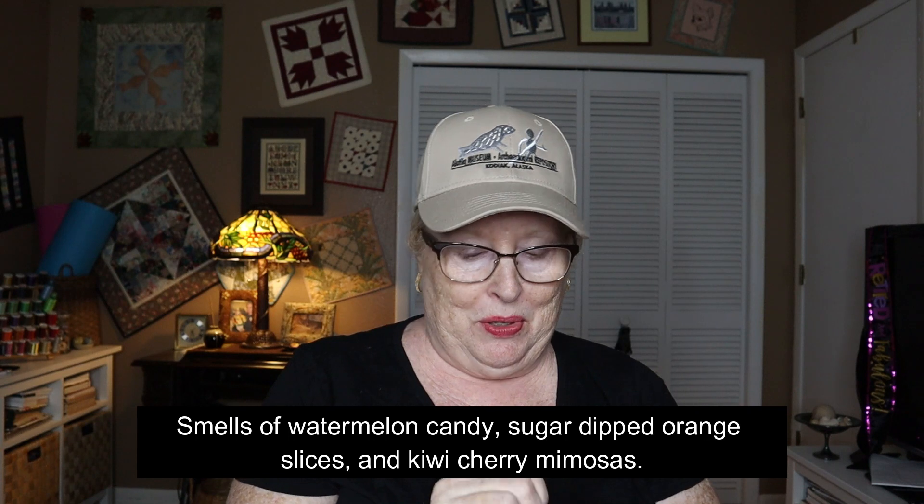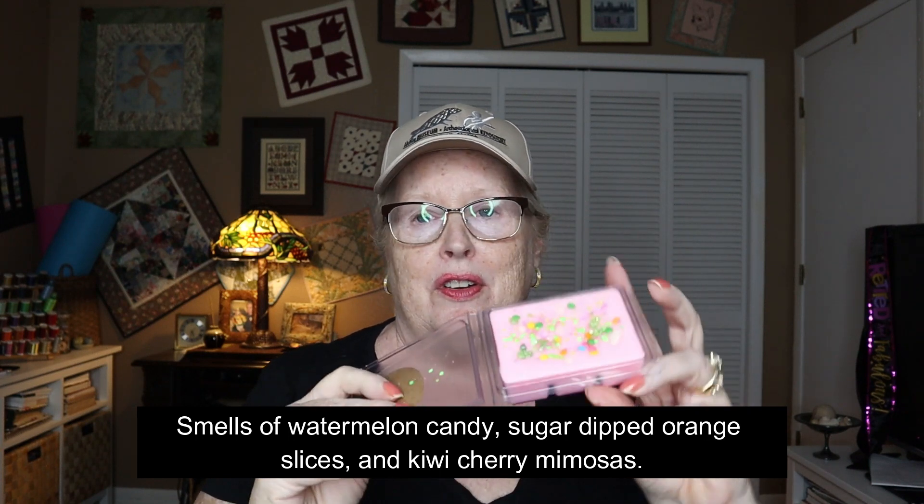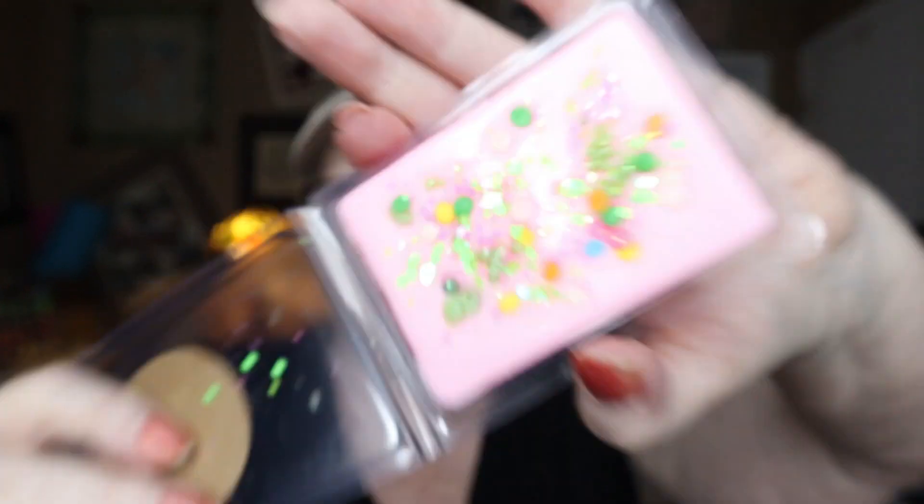This one is called 'Monster Candy.' It looks almost like it has little Nerds candies on it. It smells really good — mostly fruity, like a fruit chewing gum. It still smells outstanding in here.